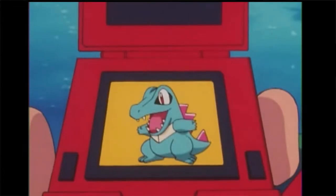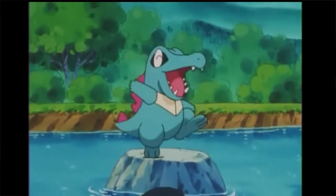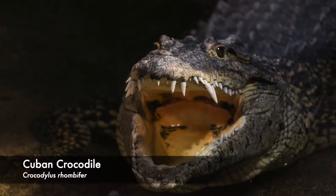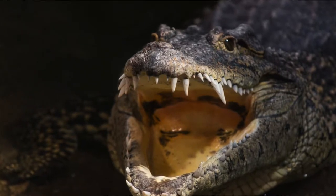Totodile — the water type Pokemon first introduced in Johto as one of the starter types you could pick at the very beginning to come along on your journey. Totodile seems to be full of life and energy but also has a really big jaw, which lends itself nicely to narrowing down the real-life animal. I chose the incredible Cuban crocodile.